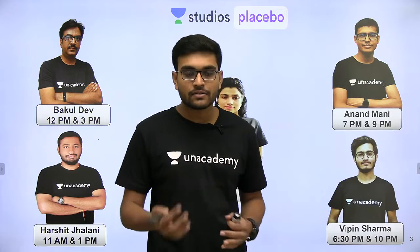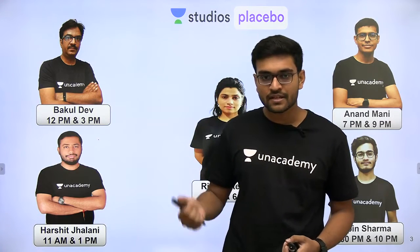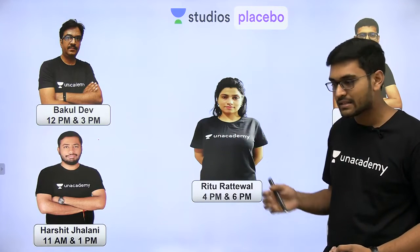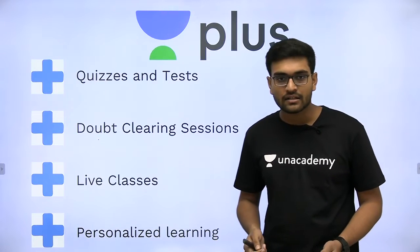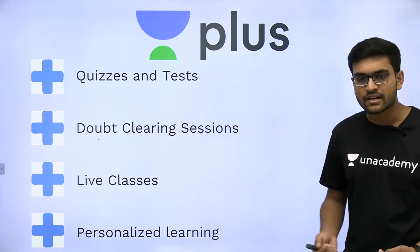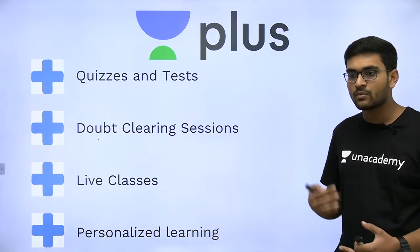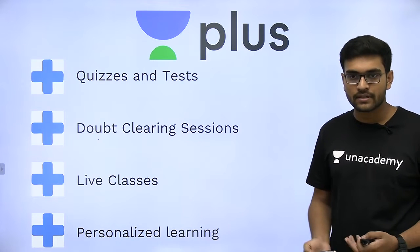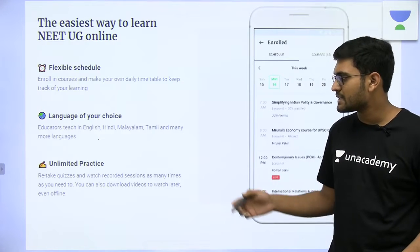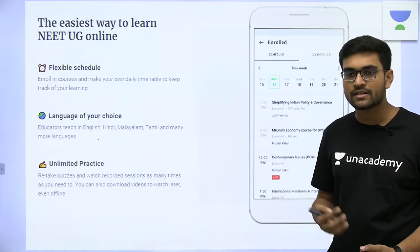Before starting, I'd like to tell you something about the Unacademy Plus subscription, which comes under the brand name of Studios Placebo. It has excellent professors teaching and comes with quizzes and tests which are pretty regular, doubt clearing sessions, live classes, and personalized learning — that is, learning focused on the needs of the student. It's a very flexible course in languages of your choice, from English to Malayalam to Tamil and Hindi, and there is unlimited practice with questions.